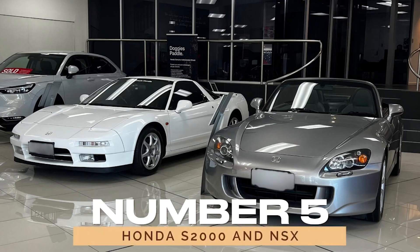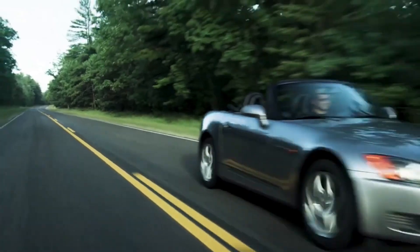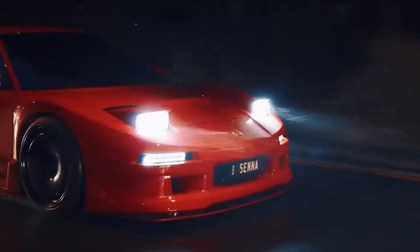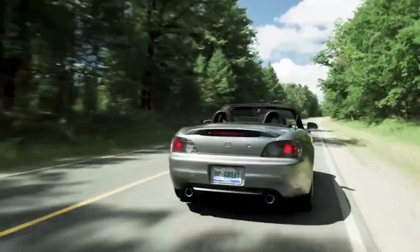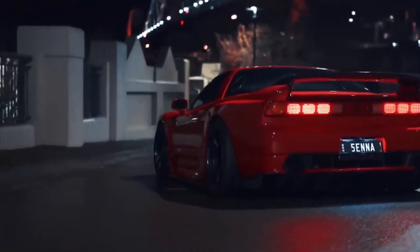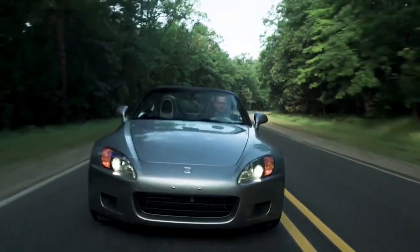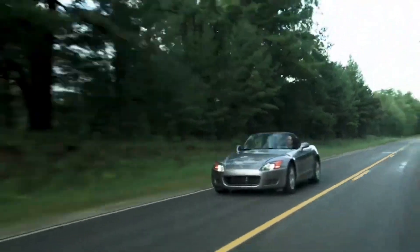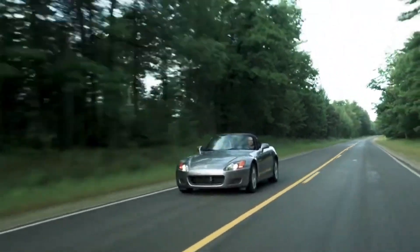Number five: Honda S2000 and NSX. When it comes to sports cars, the Honda S2000 and NSX are often discussed. While both models have their merits, they might not deliver the thrilling experience some enthusiasts seek. The S2000 is known for its high-revving engine and agile handling, but it lacks the raw power and excitement of more prestigious sports cars.